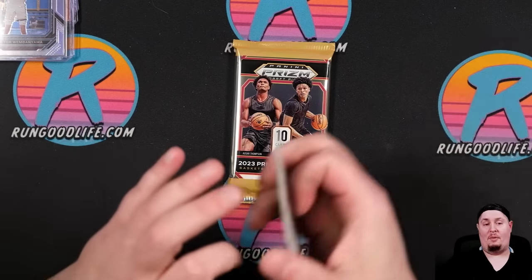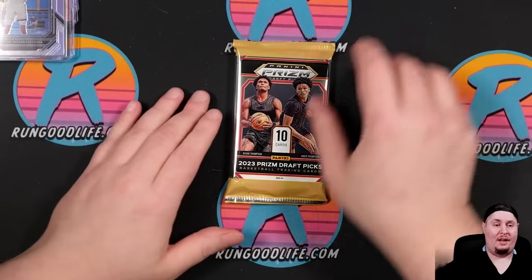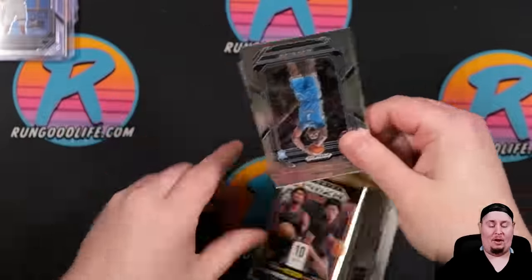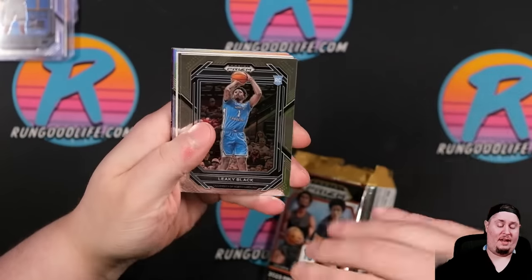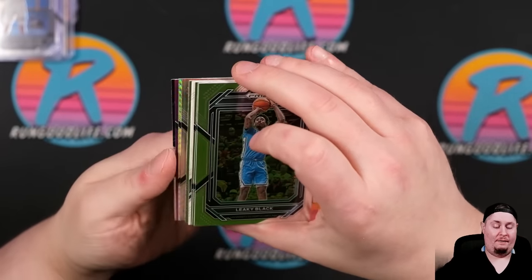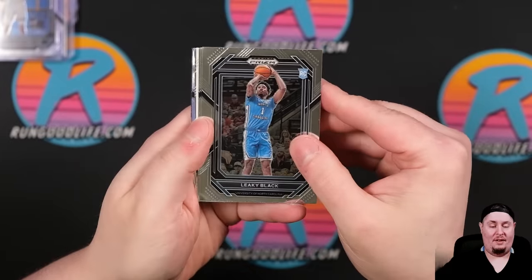I can't even begin to put a number on what I think those Victor cards are worth. Wemby Mania — he had a monster pre-season. Season kicks off Tuesday night and I am recording this on Monday night. Very much looking forward to this season.